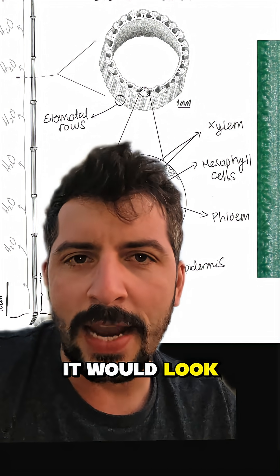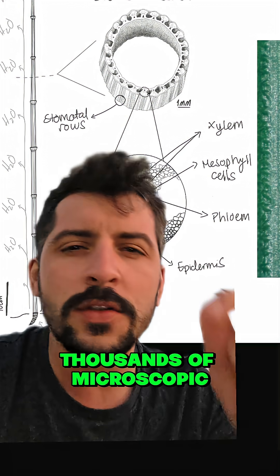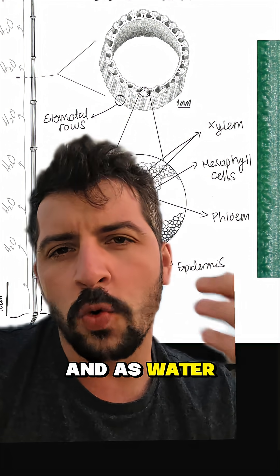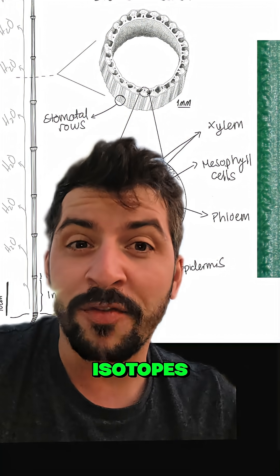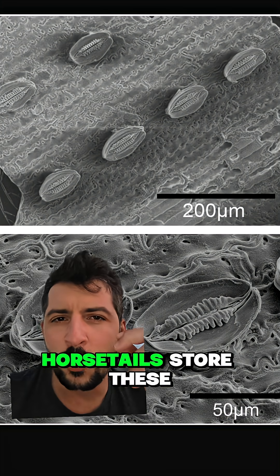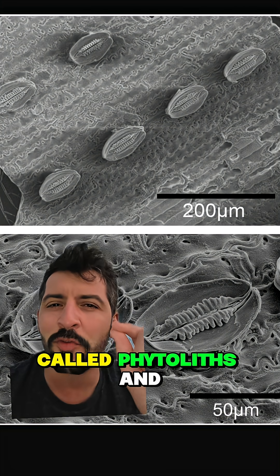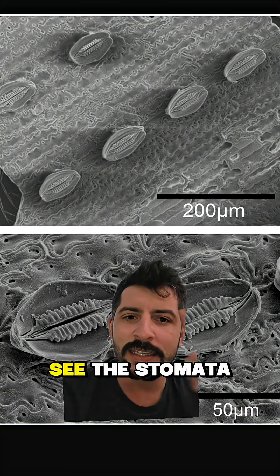If you cut a horsetail in half it would look like a natural distillation tower — thin cylinders with thousands of microscopic channels. As water moves upward, the plant separates lighter and heavier isotopes far more aggressively than any other plant known on Earth. Horsetails store these signatures inside tiny silica crystals called phytoliths, and those phytoliths can fossilize.